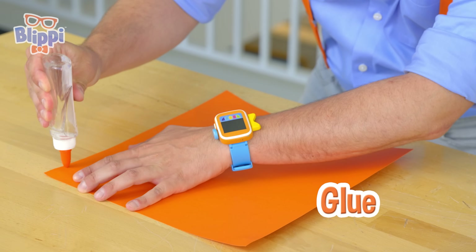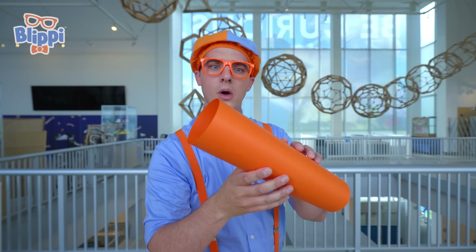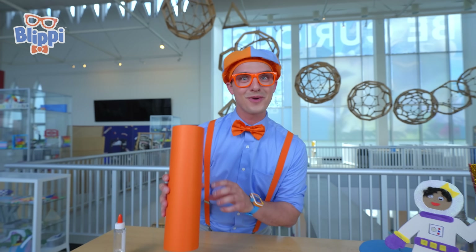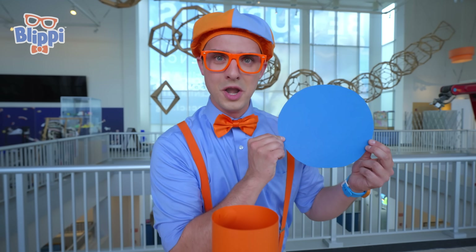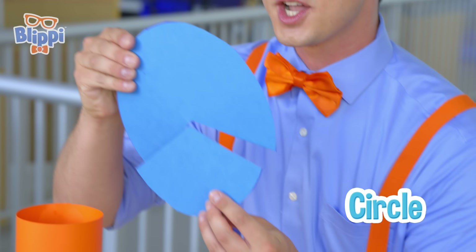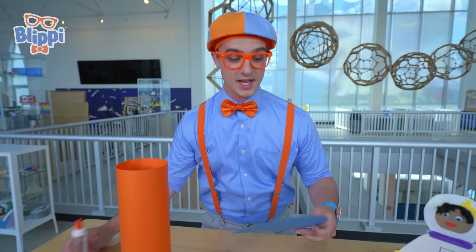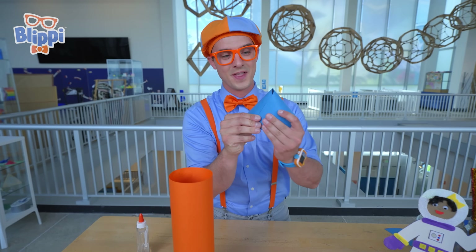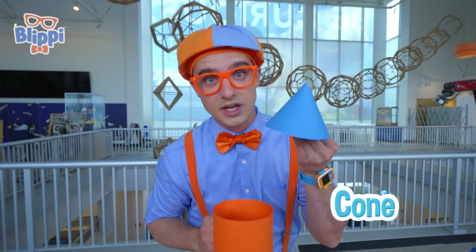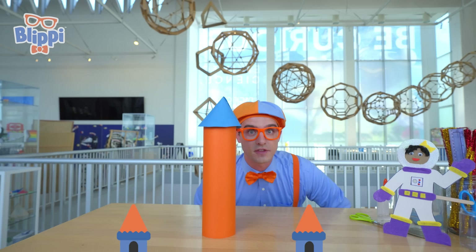So first, we are going to make the body of our rocket. Take some glue and do a line right on the edge, then roll this over. Do you know what shape this is? It's a cylinder — it's perfect for the body of our rocket ship. This is going to be our nose cone. This is a big blue circle and I cut a triangle out of the bottom, just like a big slice of pizza. Now we're going to take this, put it on this edge, then tuck this corner under this corner. It's a cone, which kind of looks like a hat. Let's put some glue on it and put it right on top. It kind of looks like the tower of a castle.